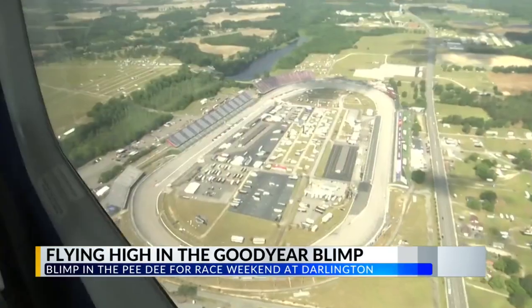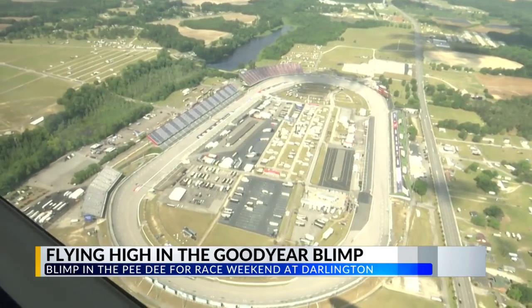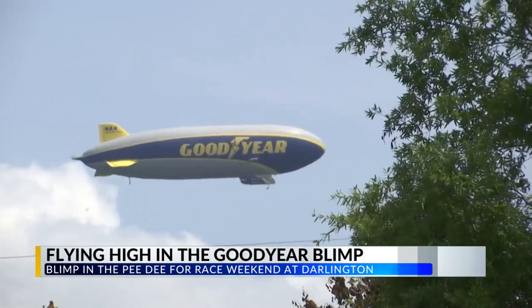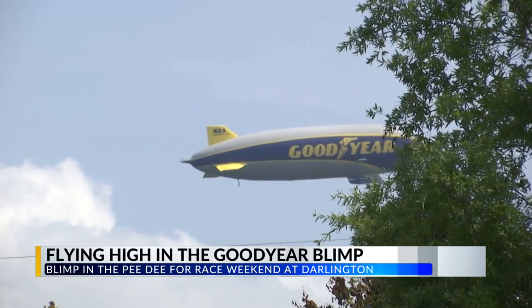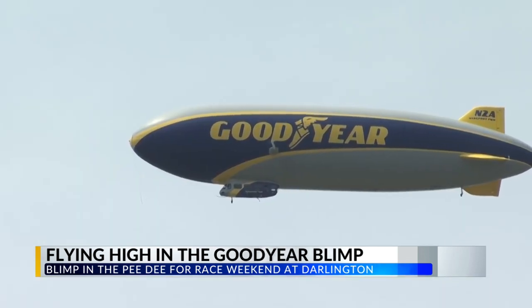We flew over Florence and just minutes later, Darlington Raceway was instantly recognizable. You'll see aerial shots like this one all weekend long. It's such an iconic machine. Goodyear's had these up in the air — in 2025 it will be 100 years that they've had blimps flying. The Goodyear blimp has become a staple at big events.